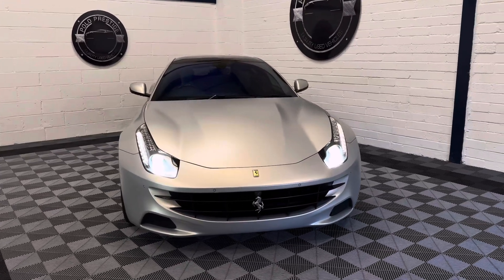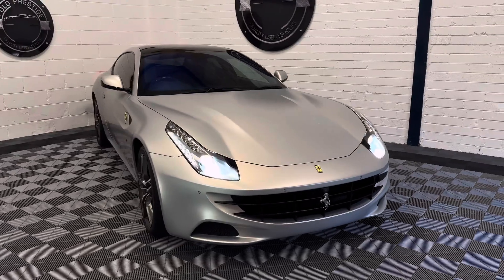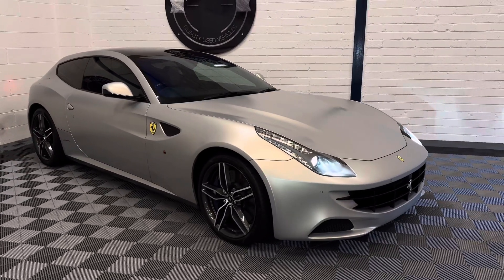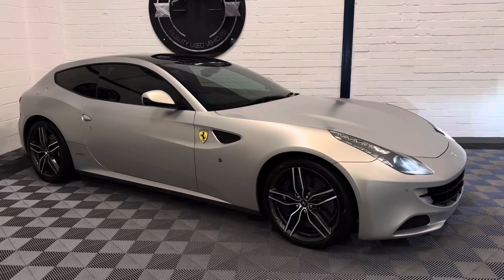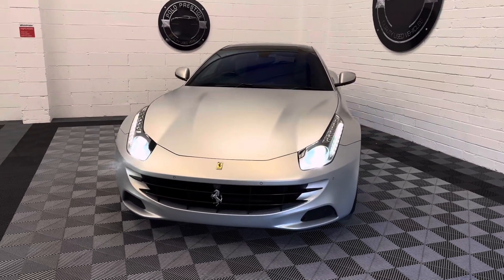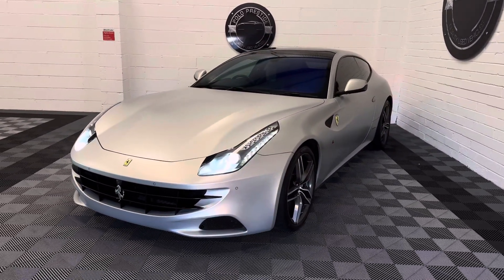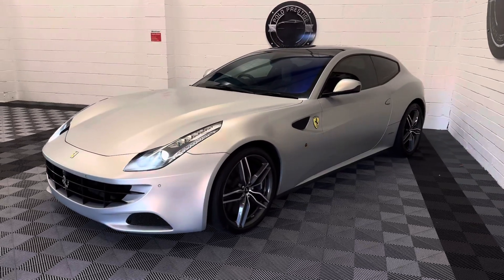Welcome to the video of our Ferrari FF V12. This vehicle is a 2015 car on a 15 registration and has covered 36,000 miles from new. The car comes with full Ferrari service history, being serviced every year from 2016 up to 2024. The vehicle also comes with a Ferrari power warranty, which is included with the sale until February 2024.